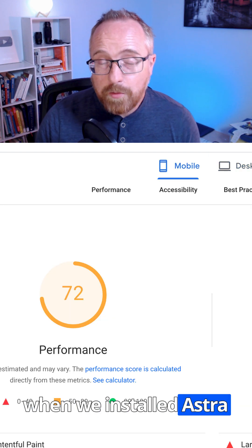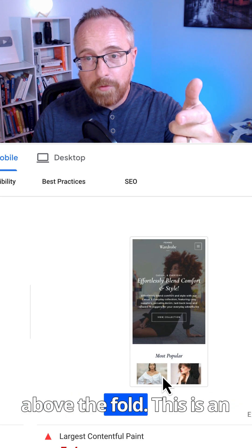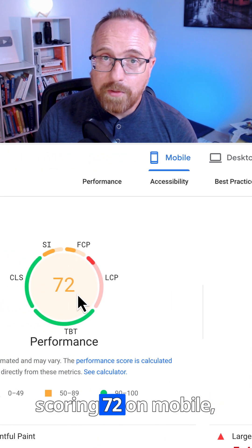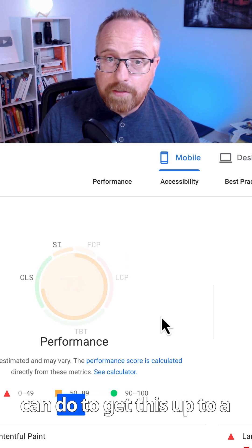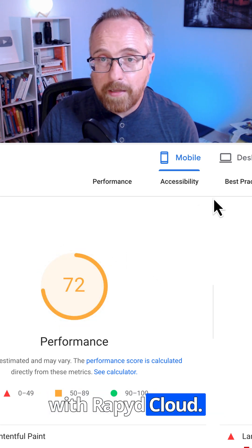When we installed Astra with Elementor and WooCommerce, we've got products being pulled in above the fold. This is an Elementor template, and Elementor is running, which isn't known to be the fastest. We're still scoring 72 on mobile without extra optimization from our end. There's more we can do to get this up to a higher level. So the starting point you're starting at is amazing with RapidCloud.